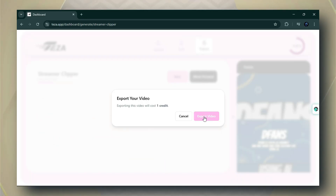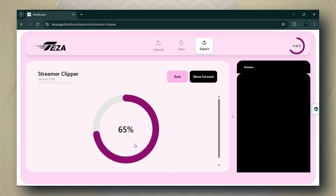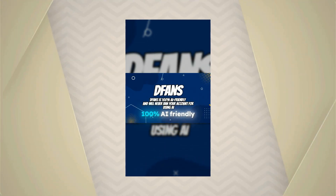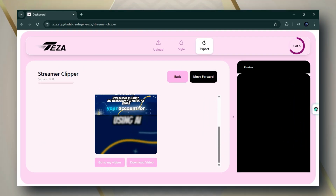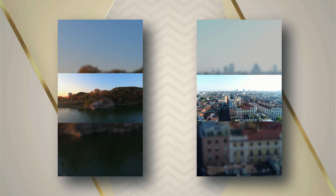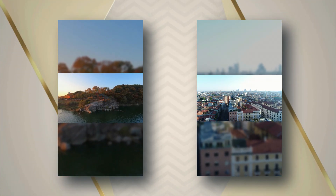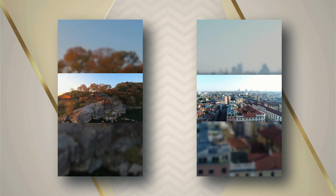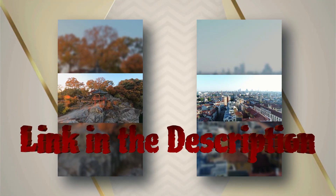Now you'll see the export interface. Simply click on the Export Video button and wait a few seconds while your video processes. After processing, here's your result — the output is clear and impressive. If you're satisfied with the result, just click the Download button to save your video. With Tezza's AI Streamer Clipper, your best moments never go away. Let the highlights roll, keep your content flowing, and focus on what matters most: creating. Start clipping smarter, not harder.